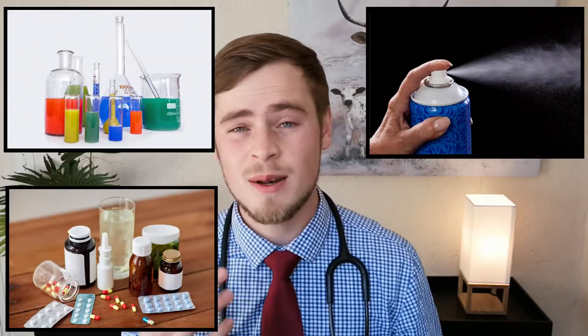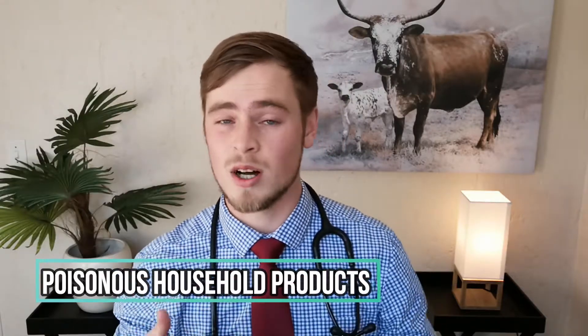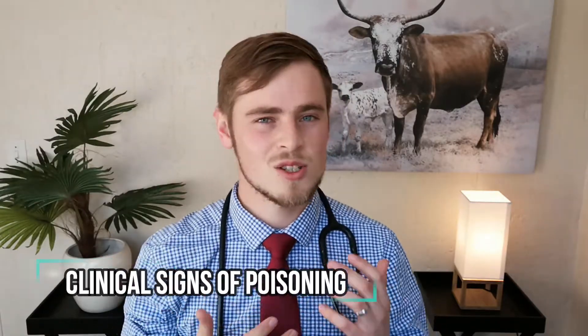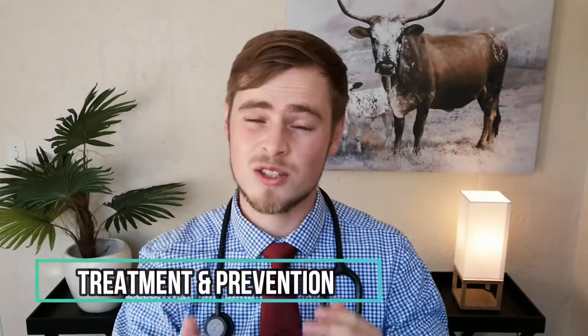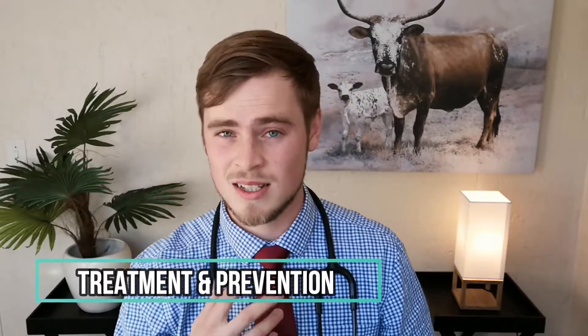The modern world is home to many chemicals, herbal substances, drugs and plants that can be extremely poisonous to your pets when inhaled, ingested or even just upon contact with its skin. I'm a veterinarian from South Africa and in this video I'm going to give you a quick crash course on what common household products are poisonous to your dog, what signs to watch out for when your dog is poisoned and which immediate care and prevention methods you need to apply in order to potentially save his life.